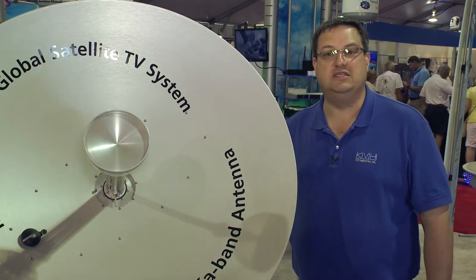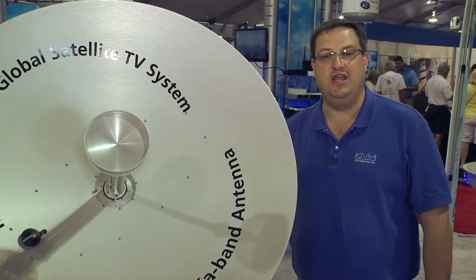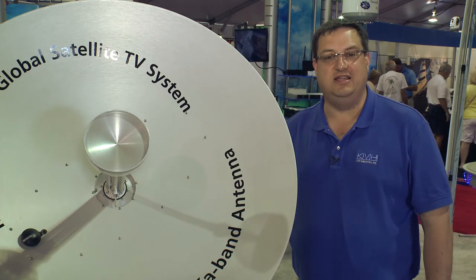Best of all, it's simple to use thanks to the free TrackVision smartphone and tablet apps. KVH TrackVision HD11 — quite simply, the world's most advanced maritime satellite TV antenna.